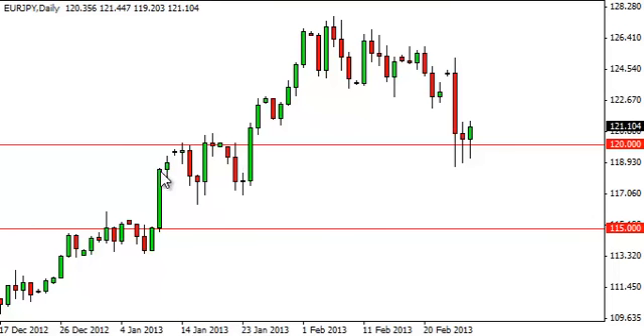The 120 level does feature a lot of noise in this general vicinity, and as a result, we think that 120 might be as far as we go.